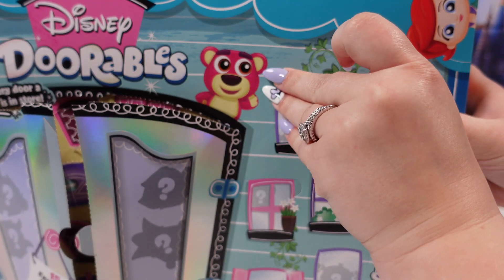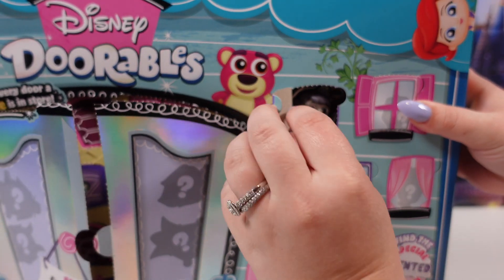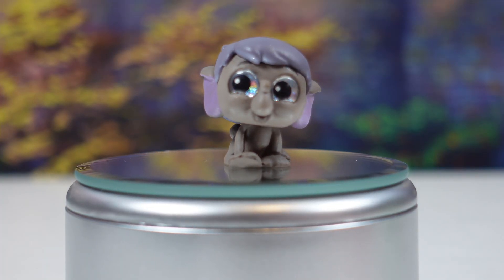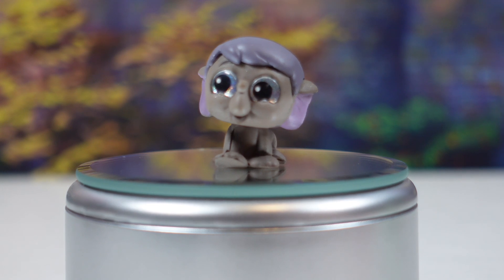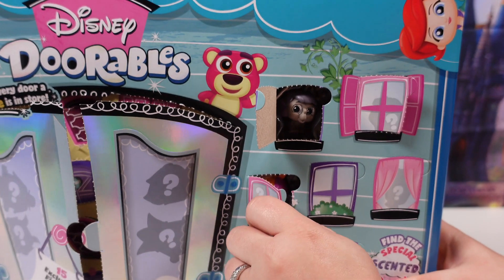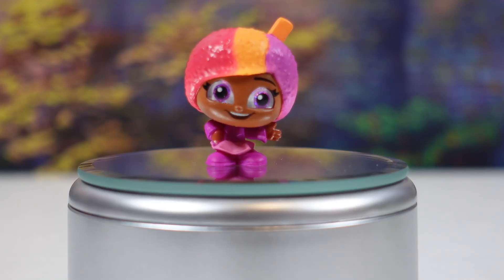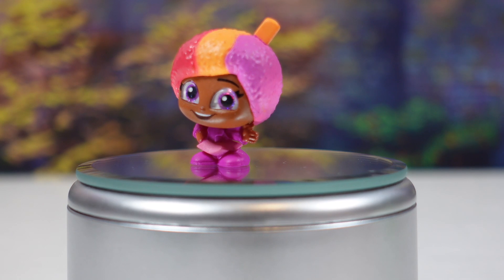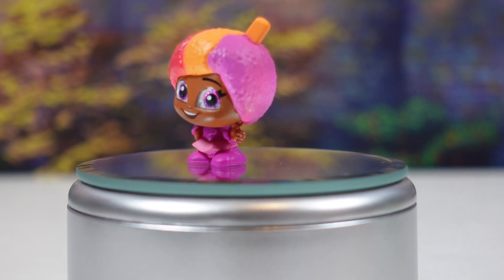Next up it's Hattie Jr. He is from the Jungle Book. On to the next one — we have Snowanna Rainbeau and she is grape scented.